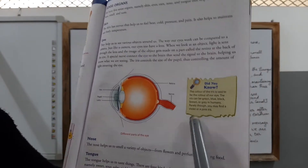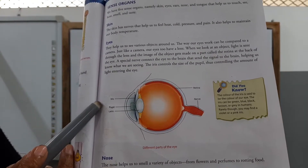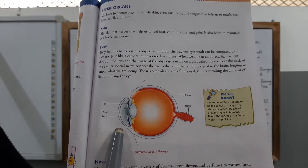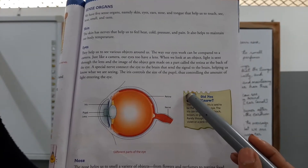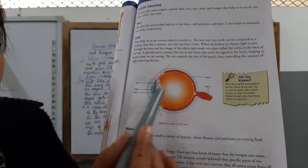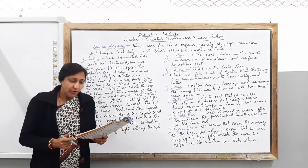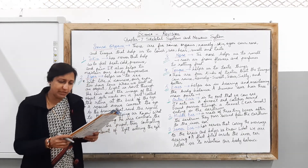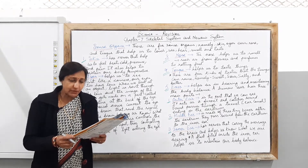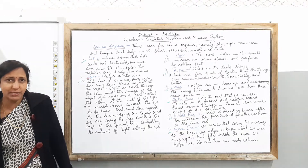With the diagram of the eye, you can see the different parts. Here you can see the iris, then the pupil, then the lens, the retina, and the nerves. These are all the parts of the eye and with the help of this diagram you should understand how the eyes are working. One more important thing: the color of the iris determines the color of our eyes, and the iris can be green, blue, black, brown, or grey in humans. Rarely, you may find violet or pink irises as well.